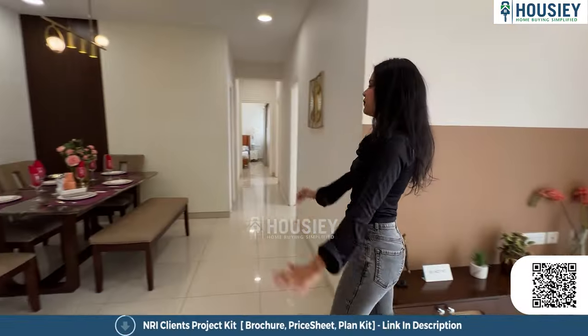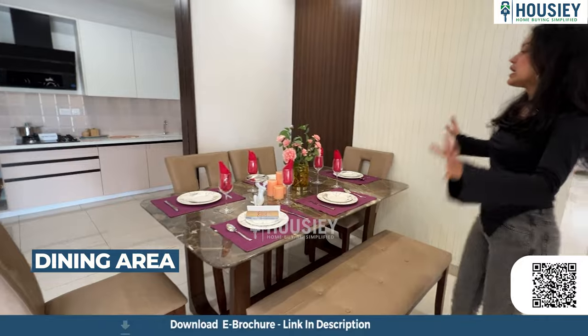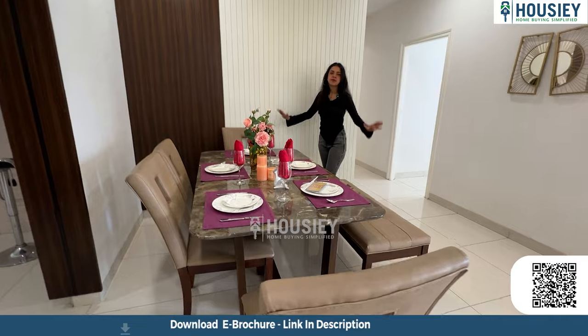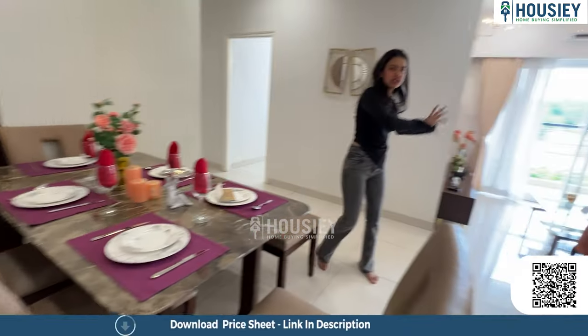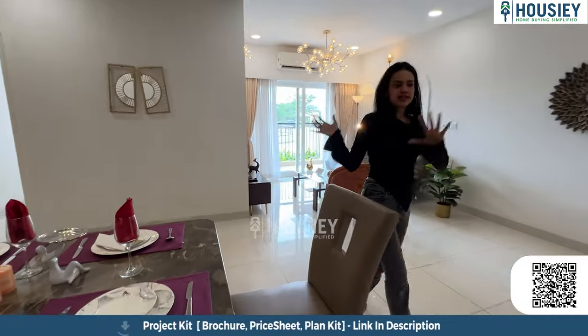Moving to this side, we have a space for our dining area. Here we have a six-seater dining setup, very spacious, and it is conveniently located near both the living area and the kitchen, making it easy for everyone whether they're relaxing or cooking.